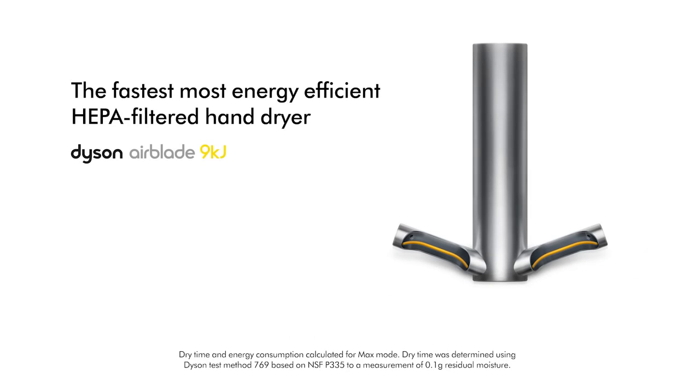Dyson Airblade 9KJ. The fastest, most energy-efficient HEPA-filtered hand dryer. Dyson Airblade.